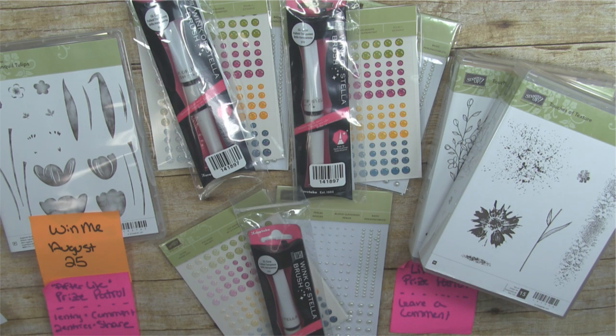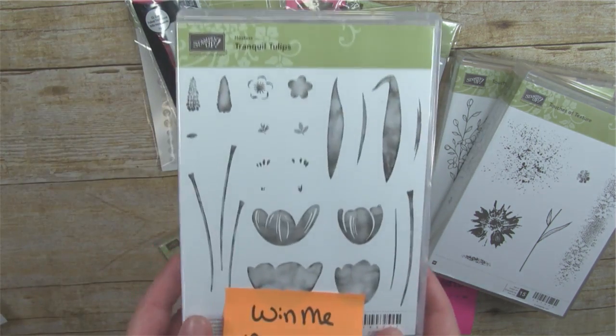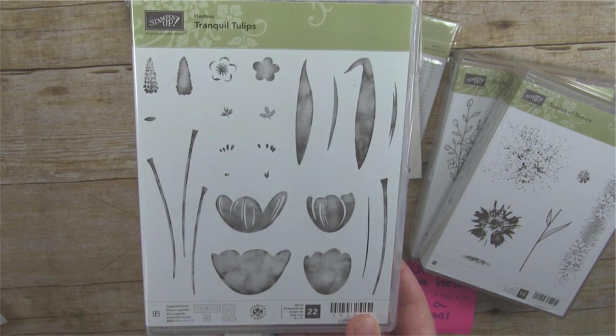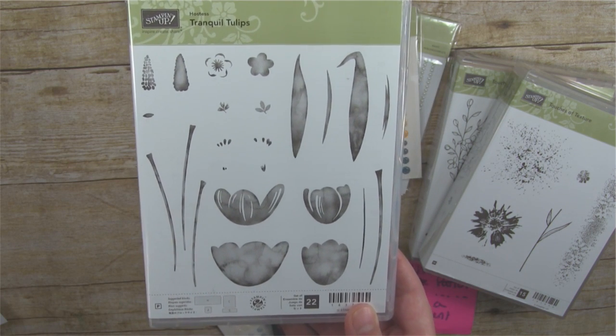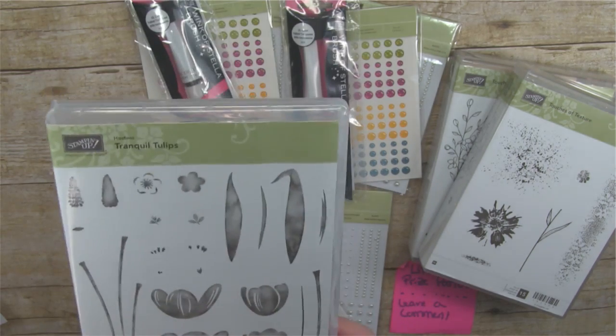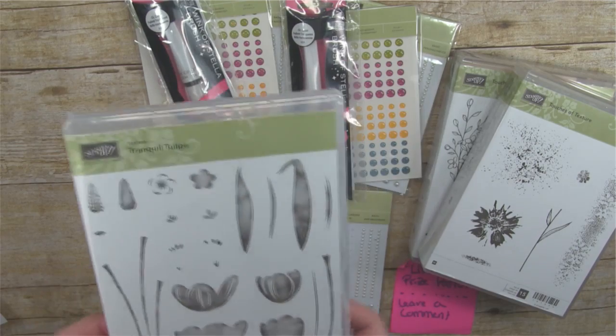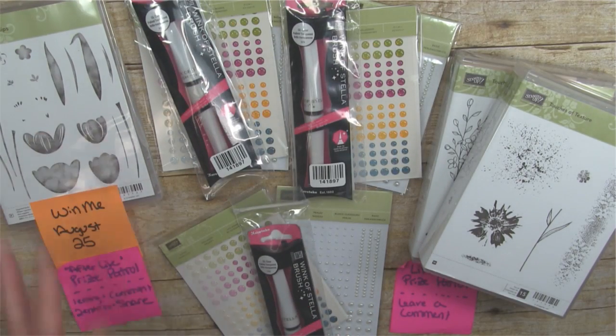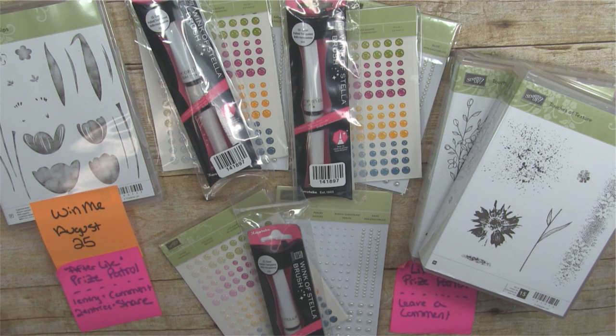If you share this broadcast on Facebook and type the word 'shared' in the comments, I will enter you a second time into the afterlife drawing. That prize is the Tranquil Tulips hostess stamp set — a special set you can get with Stampin' Rewards when you have a workshop, through my VIP Club, or by redeeming frequent fire points. It's not available to purchase directly.